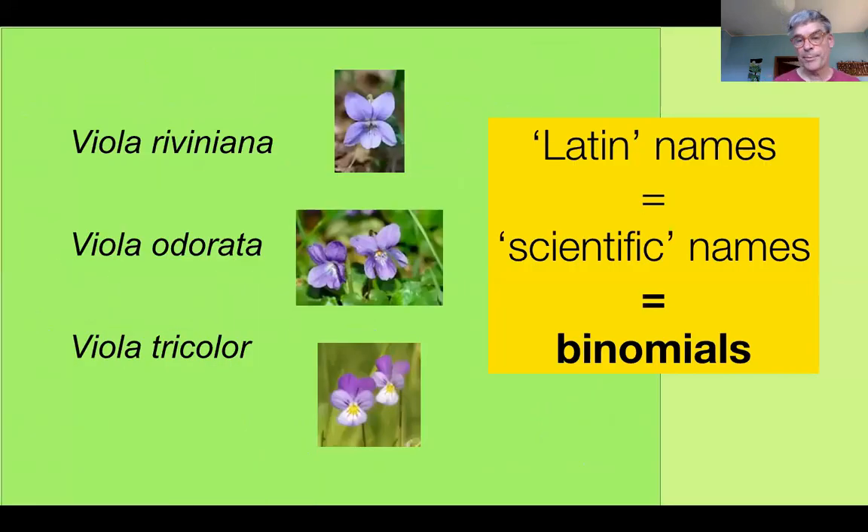We deal with what are commonly called Latin names, which is a precise and scientific way of describing plants. We've got an example here: Viola, the violet genus — a big genus, probably several hundred species. Three examples here, all with their two names — their binomials, which is the correct technical word for this system of genus and species, always written in italic script.